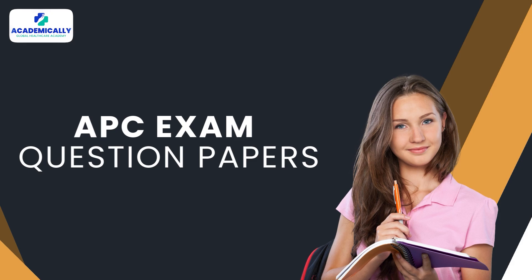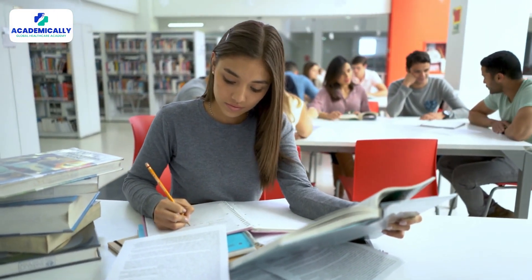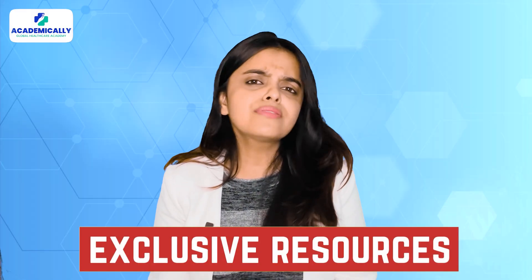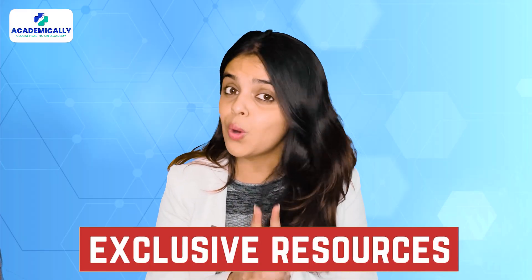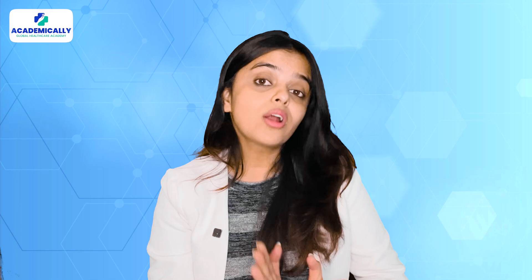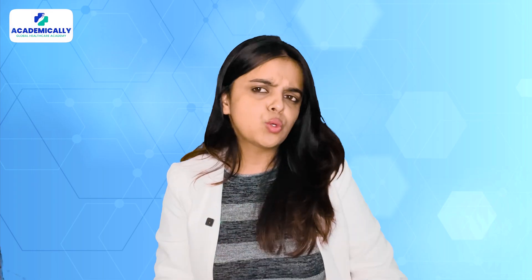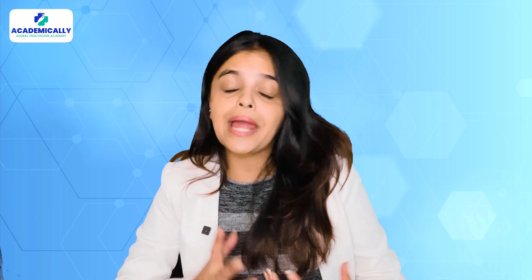In today's video, I will tell you about the most important thing for cracking the APC exam — the APC question papers. We will discuss some question papers and then talk about the best strategies to prepare using these papers. Also, we have some exclusive resources for you at the end, so stay tuned. On your screen you can see the sample papers offered by the Australian Physiotherapy Council.